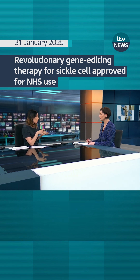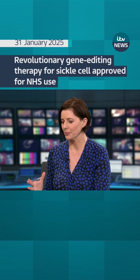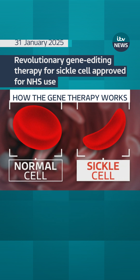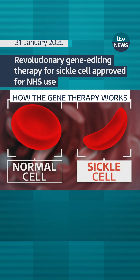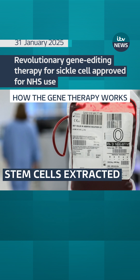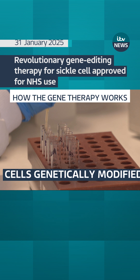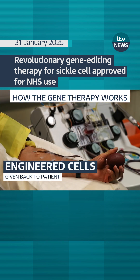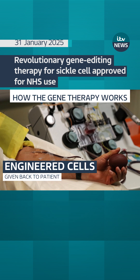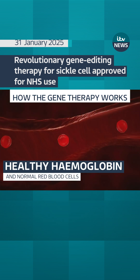The disease affects how people make haemoglobin — that's a protein in red blood cells. Red blood cells can become sickle-shaped and stiff if people have the disease. But during this therapy, the stem cells are extracted and then genetically modified. The genetically engineered stem cells are then transferred back into the patient's body, where the modified stem cells make healthy haemoglobin and normal red blood cells.